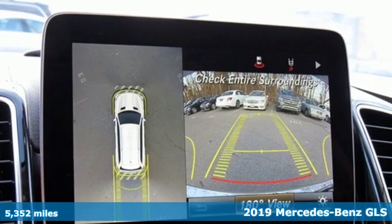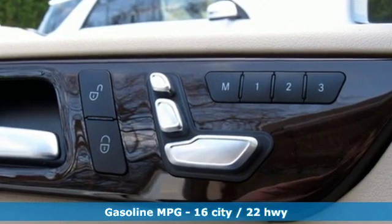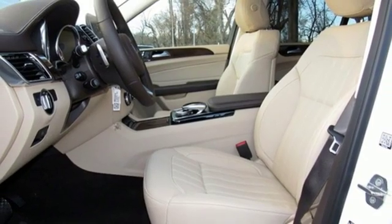Features include twin-turbo V6 engine, height-adjustable automatic with driver control suspension, streaming audio, doors and push-button start proximity key, dual-zone climate control, and rear parking sensors.